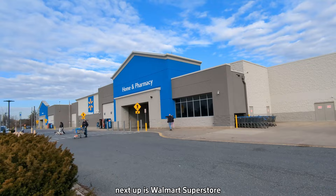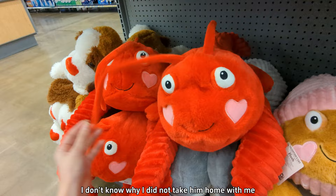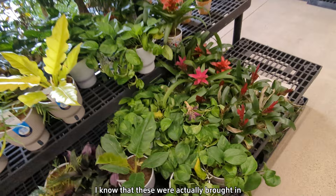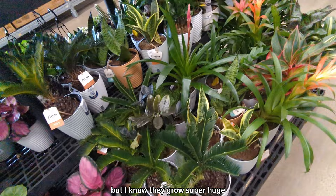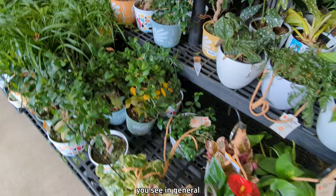Next up is Walmart Superstore. I honestly do most of my shopping at Walmart — it's just pretty easy. I thought this Valentine's Day lobster was super cute and I actually really wanted to take him home. Walmart had a small selection of plants; I know they were brought in about two weeks ago and some of them were starting to look a little rough. Some of those crocodile philodendrons were pretty cool but I know they grow super huge and I just don't have the space for it. Generally speaking, it was kind of the normal big box store houseplants you'd see in general.